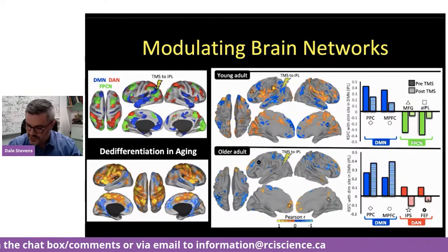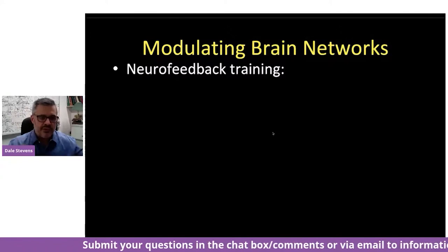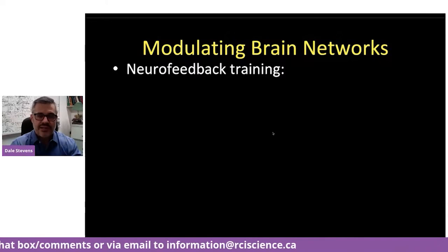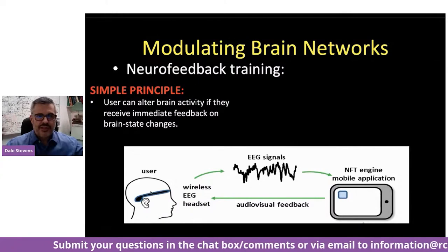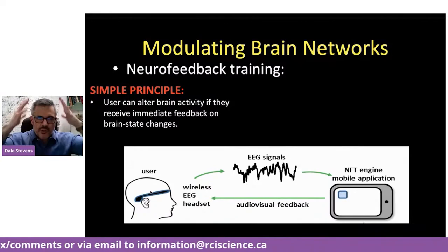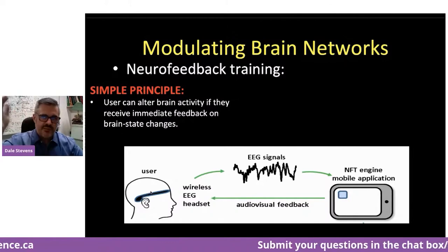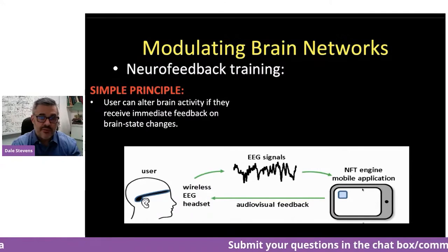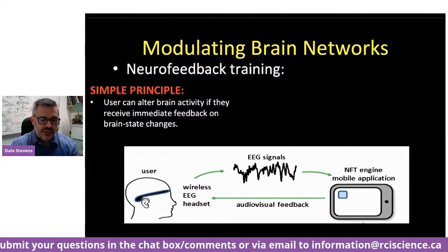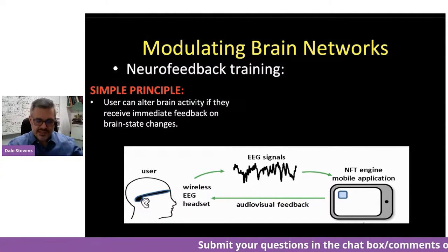I want to shift gears to something we're trying to develop for the real world, called neurofeedback training. This is a simple idea: an individual wears a system on the head that can measure EEG — electroencephalography. These electrical waves read outside the skull reflect underlying neural activity, similar to what you see in lie detectors or sleep cycles. You can read those signals and feed them into a mobile application — like a smartphone or tablet — and have that information sent back to the individual in a positive feedback loop. They can actually learn to increase certain kinds of brain activity or decrease others through an implicit learning technique.